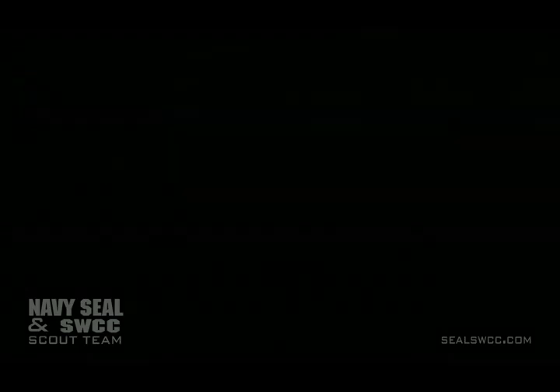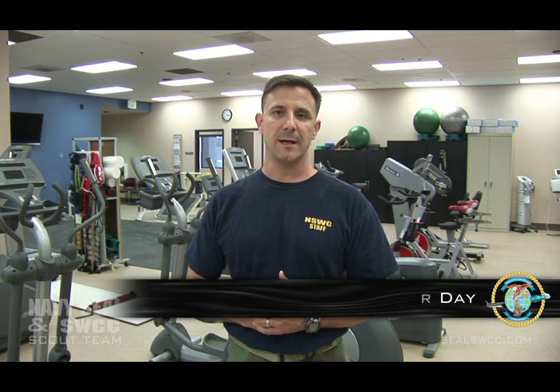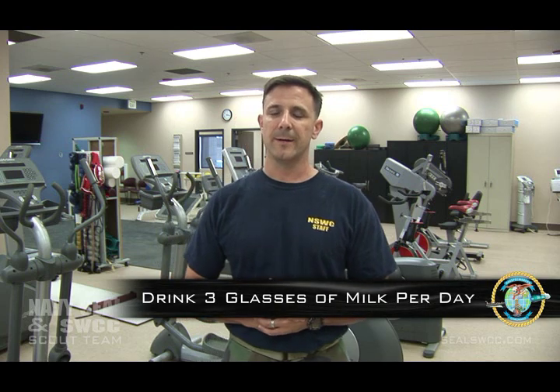First thing we'll talk about is nutrition. There are absolutely no supplements allowed here at BUD/S, and you really shouldn't need any supplementation as long as you're eating a good diet. What we do recommend, given our high stress fracture rate, is that you take at least 1,000 milligrams of calcium on a daily basis — very easy to do by drinking three glasses of milk. Up to 15% of our patients sustain a stress fracture here, so good calcium and strong bones before you arrive is very important.